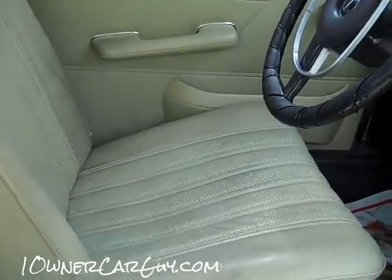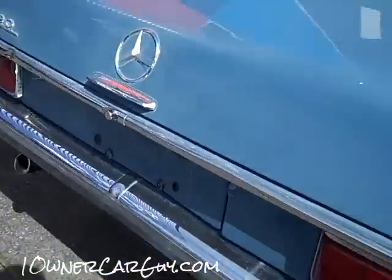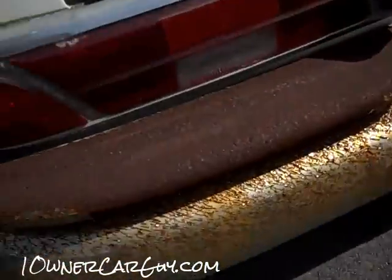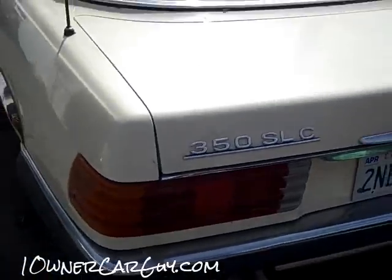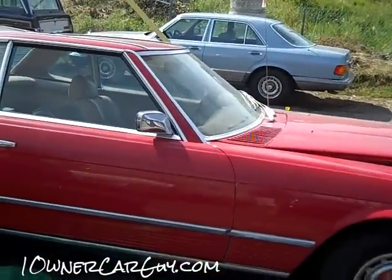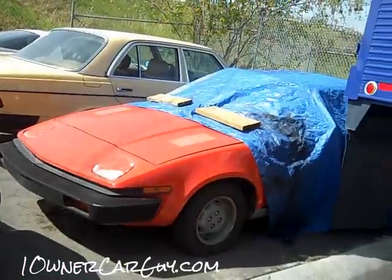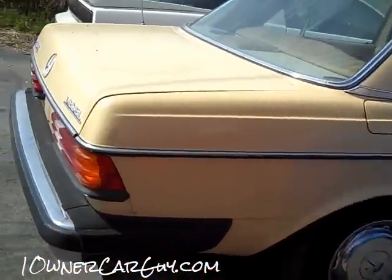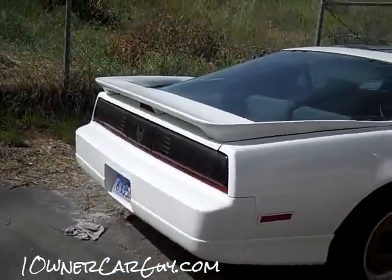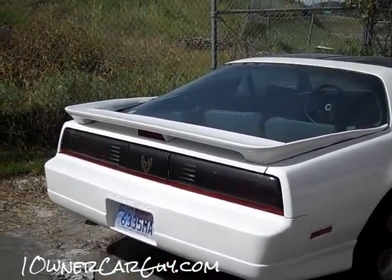Also got a 220S here, '68, very clean little four-speed car with white interior, great condition. Actually I believe it's a 230 — that one's the 230, this one's the 220S. That's the worst thing on it. One-owner 350 SLC, very rare car. 450 SLC, or excuse me, SL. Got a little Triumph TR7. A 240D diesel, very nice little car. Got an '89 GTA shoved back over here — I really like these old GTAs.